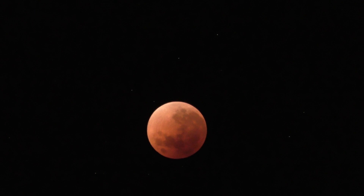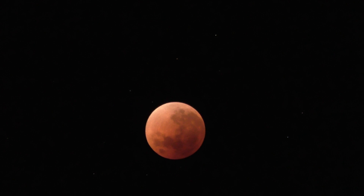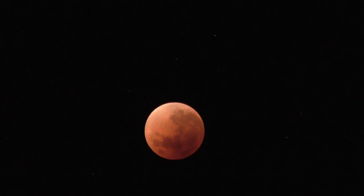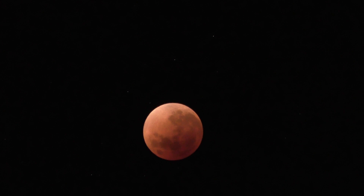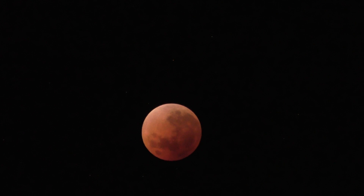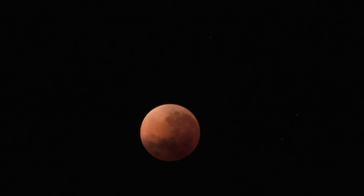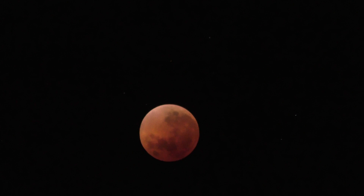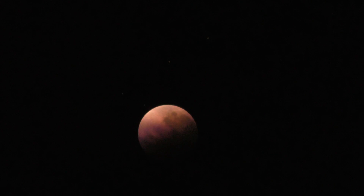Anyway, the other obvious thing that you've probably noticed from what you're seeing here is that the moon, as well as being dim, has actually taken on a very pinky orange hue. So it's what they call a blood moon. I wouldn't go so far as to call it red, but it is definitely not the normal colour of the moon, which is basically pretty much white — silvery white.